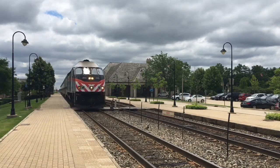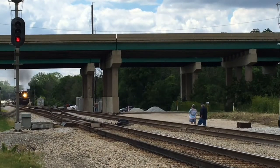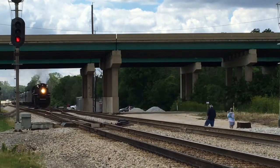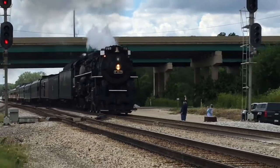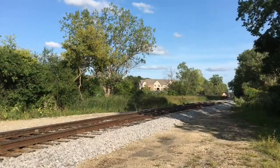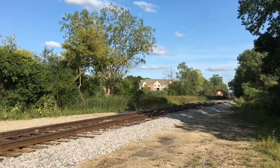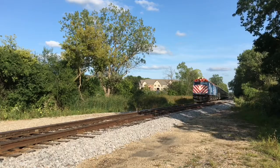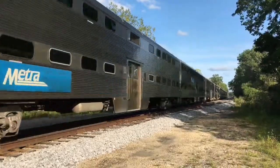Trains can be fun and cool to watch, but at the same time they are also dangerous. So please be careful when going around train tracks. Remember, a train can come at any moment, at any time of the day. For more information about railroad safety, contact Operation Lifesaver. Remember: see tracks, think train, look, listen, and live. Brought to you by Operation Lifesaver. Thanks for watching and remember to stay safe around railroad tracks.